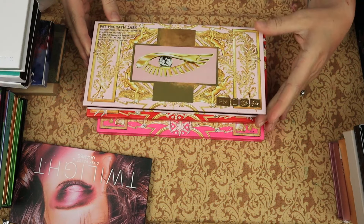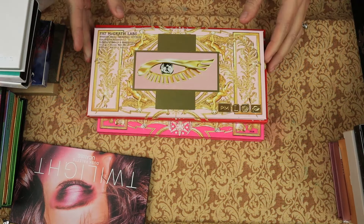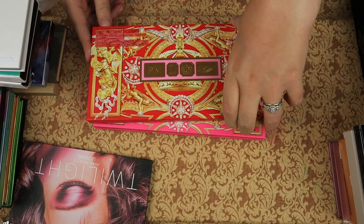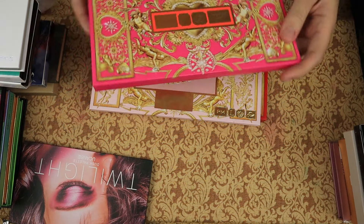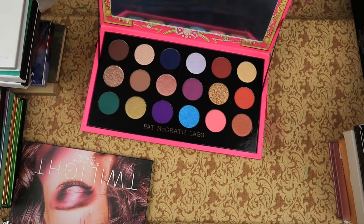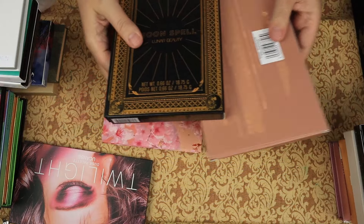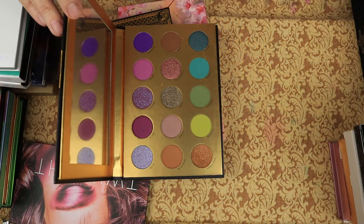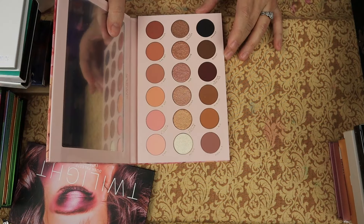Then we have the Pat McGrath Christmas Palettes: the Mothership Mega Celestial Divinity — keeping. The Mothership Mega Celestial Odyssey — keeping. The Mothership Mega Celestial Nirvana — keeping. From Lunar Beauty, this is the Moon Spell — keeping. And then the Nude Prism — also keeping.